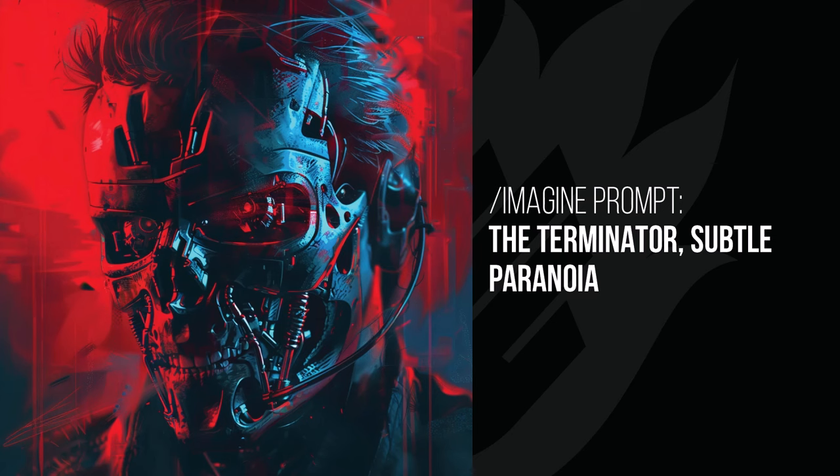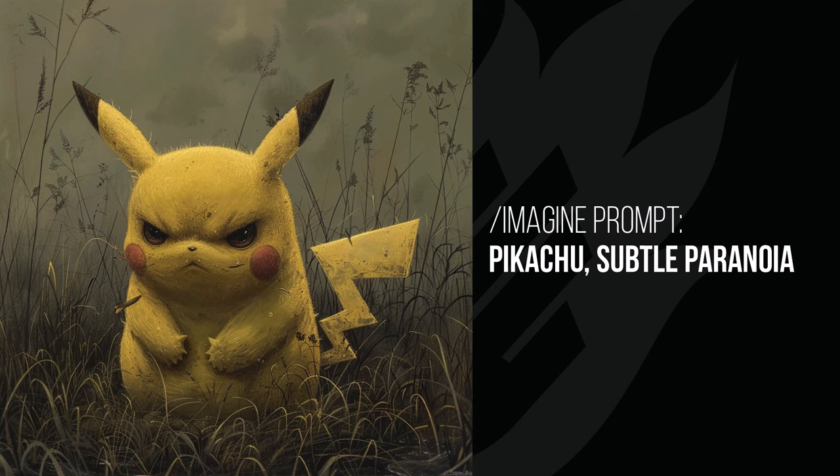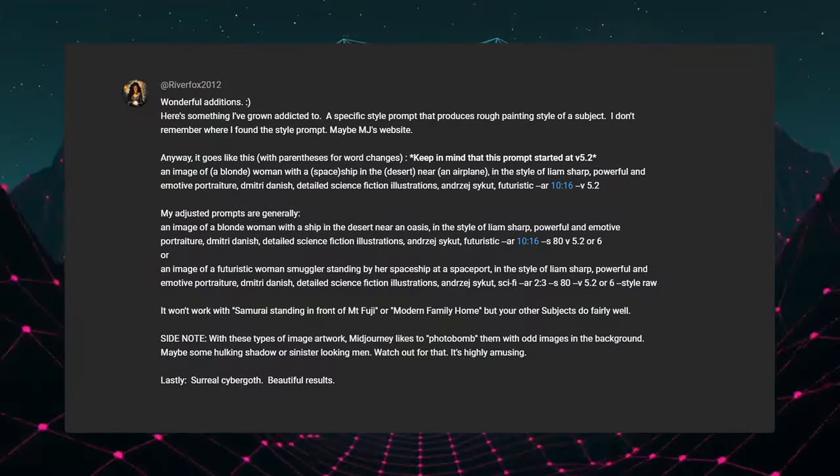The Terminator with subtle paranoia still looks like a killing machine, but the use of red and blue is very nice. The futuristic car uses colors, tone, and mood in that direction — it's hard to get paranoia with a car, but I wonder how much it influenced the design, which has a very black chic look. Pikachu just looks angry — they've tried to inject negative emotion with a muted, dull color palette in a very negative emotional state. The beautiful waterfall in nature also gets that muted, sad use of color and mood.